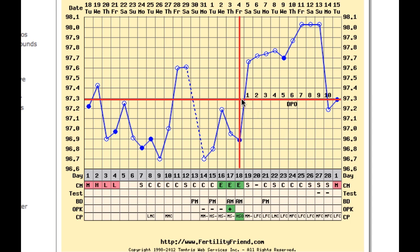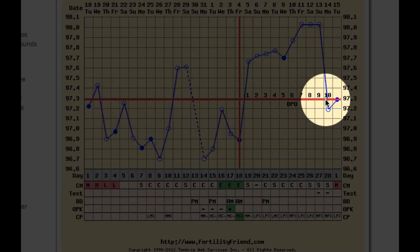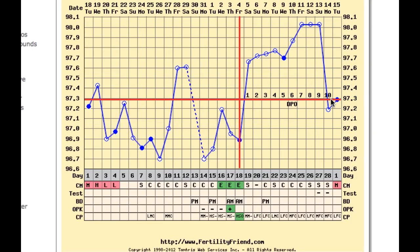Lacey's luteal phase length — the time between ovulation and her period — is just 10 days long, which may be on the short side. This is something to mention to her doctor if she does not get pregnant in a few more cycles with well-timed intercourse. Best wishes to Lacey.